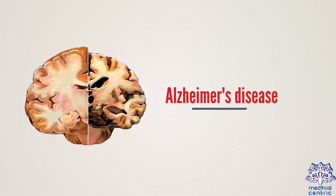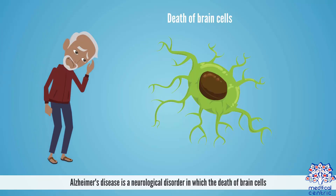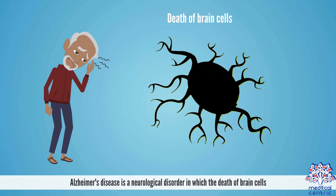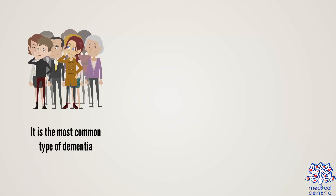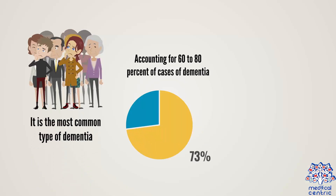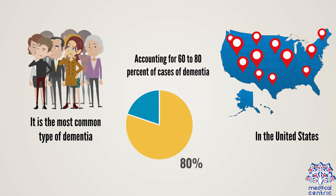Today's topic is Alzheimer's disease. Alzheimer's disease is a neurological disorder in which the death of brain cells causes memory loss and cognitive decline. It is the most common type of dementia, accounting for 60 to 80 percent of cases of dementia in the United States.